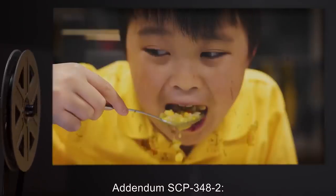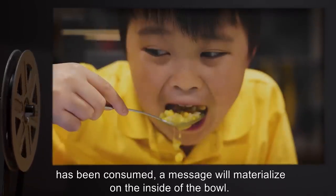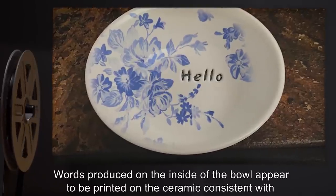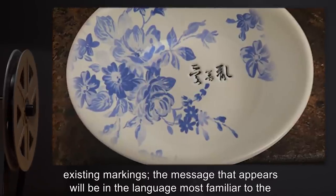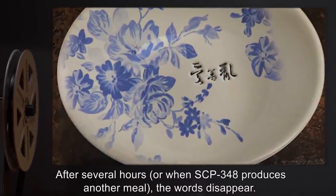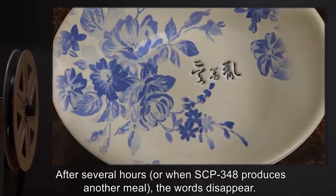Addendum SCP-348-2: It has been noted that, occasionally, after soup produced by SCP-348 has been consumed, a message will materialize on the inside of the bowl. Words produced appear to be printed on the ceramic consistent with existing markings. The message that appears will be in the language most familiar to the drinker of the soup. After several hours, or when SCP-348 produces another meal, the words disappear.